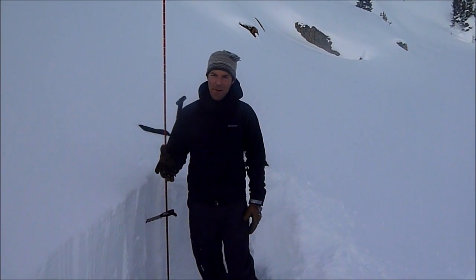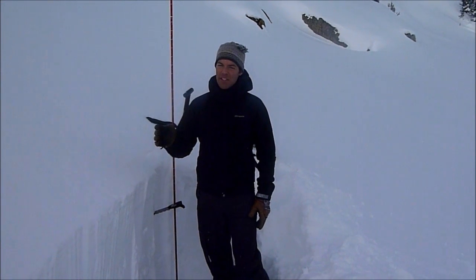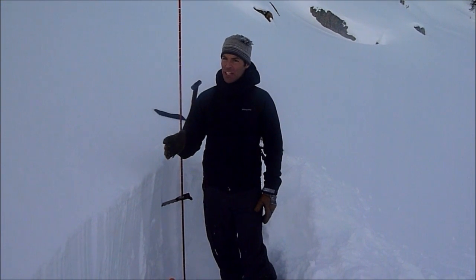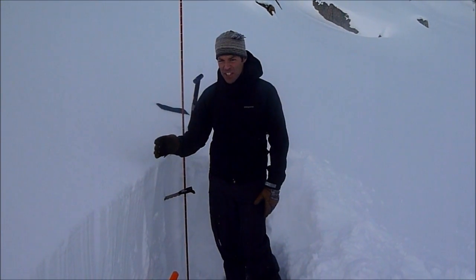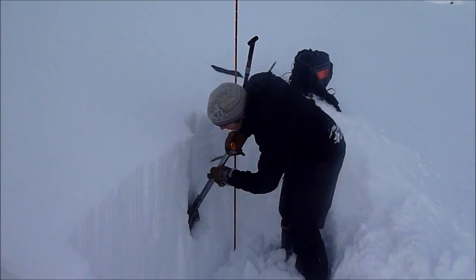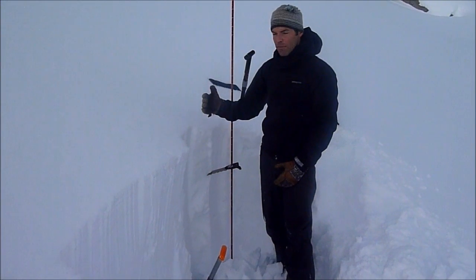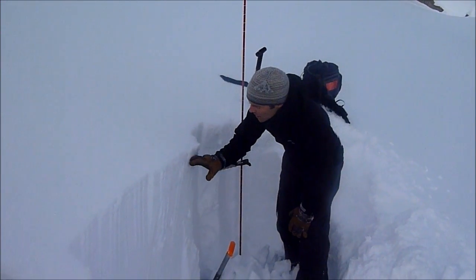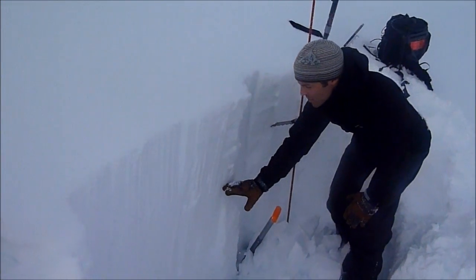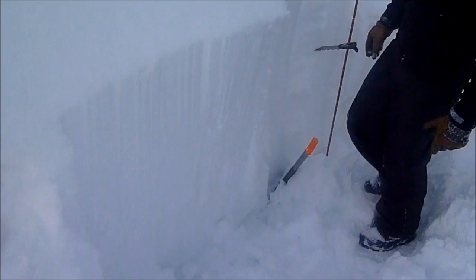Here outside of Cooke City, we're up near the wilderness boundary and the snowpack is deep, stable and strong. What that looks like is as you dig down, it's hard the whole way, you don't feel many layers. It's a little softer up here, and then as you go down, the snowpack gets harder and harder — it's almost boot hard down there.